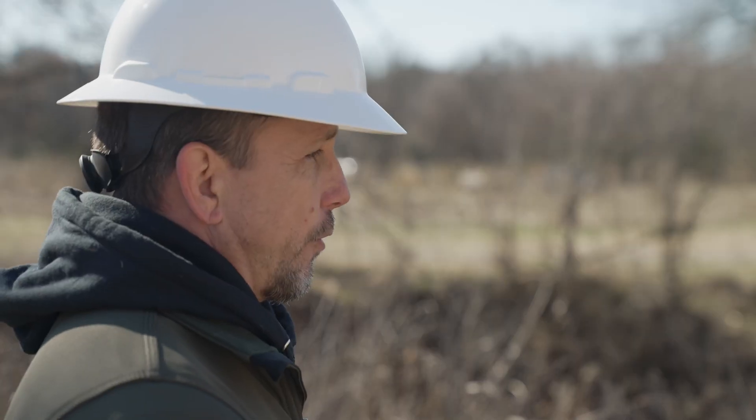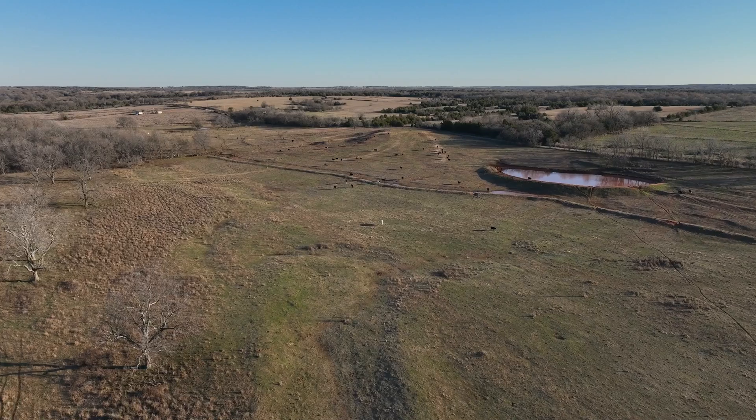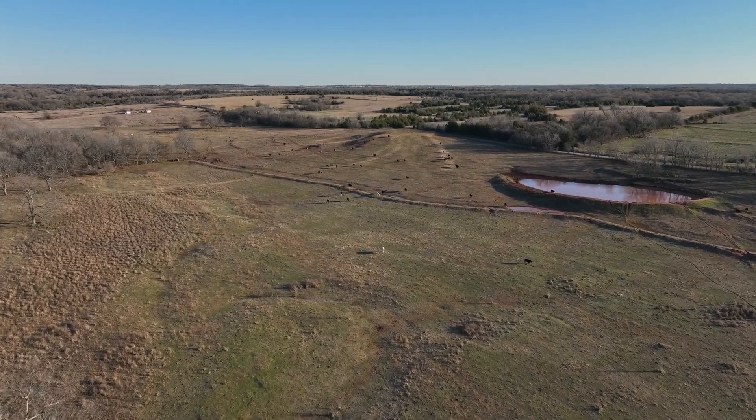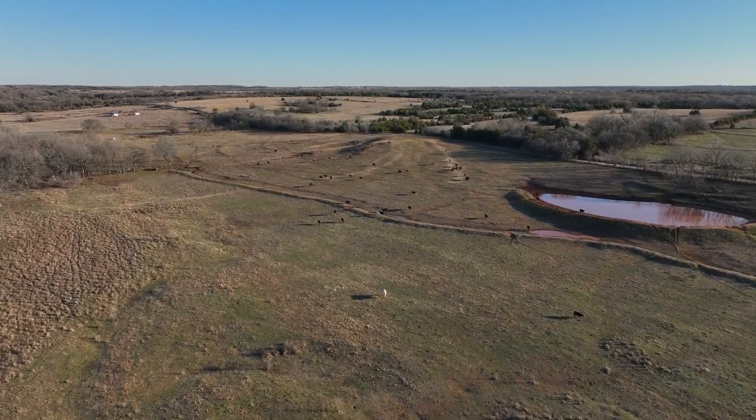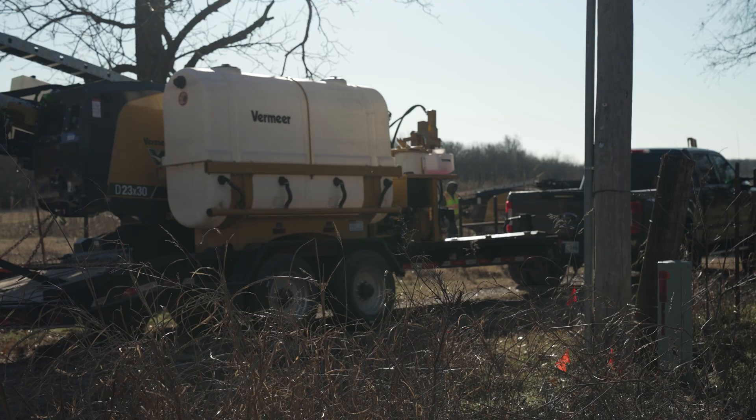We've been in this area for Canadian Valley Electric Cooperative for about two years now. It's about a five-year project covering the greater Shawnee area, which is the whole southeast section of Oklahoma. It's a pretty big project, and we have similar projects in various other states such as Mississippi, Colorado, Missouri, and Texas.